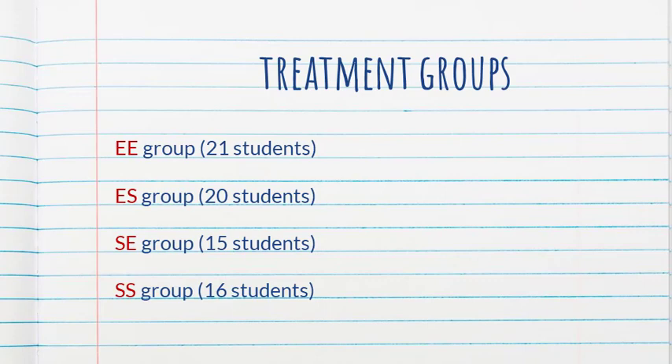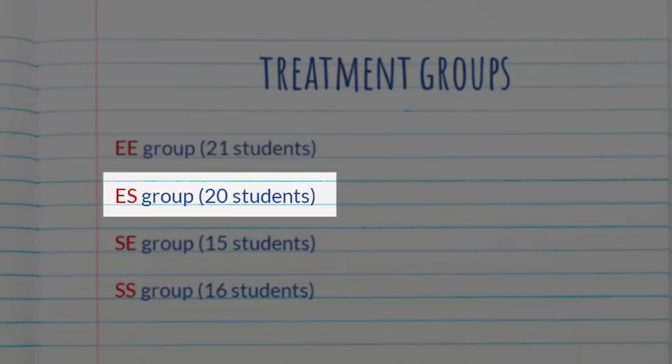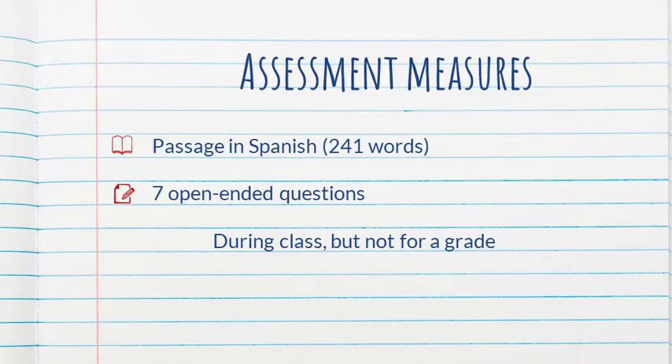Students were enrolled in four sections of the same course, and each section constituted a treatment group. The difference between groups was whether the questions were in English or Spanish, or whether the answers were supposed to be in English or Spanish. Group one: both questions and answers in English. Group two: questions in English, answers in Spanish. Group three: questions in Spanish, answers in English. Group four: everything in Spanish. All students read a passage in Spanish and answered the same seven open-ended questions. It took place during class but was not for a grade.